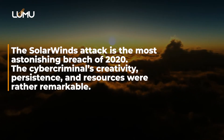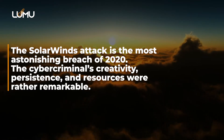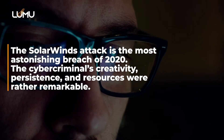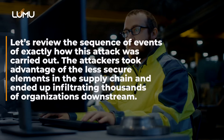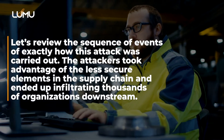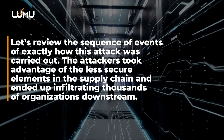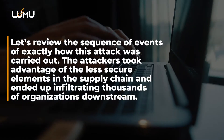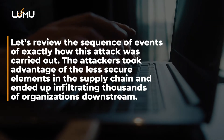The SolarWinds attack is the most astonishing breach of 2020. The cybercriminals' creativity, persistence and resources were rather remarkable. Let's review the sequence of events of exactly how this attack was carried out. The attackers took advantage of the less secure elements in the supply chain and ended up infiltrating thousands of organizations downstream.